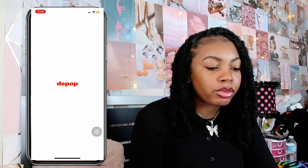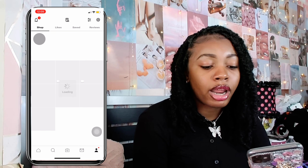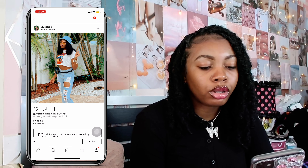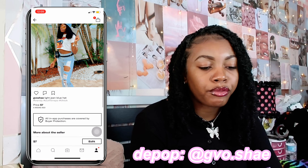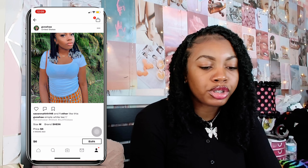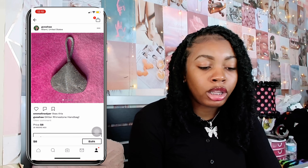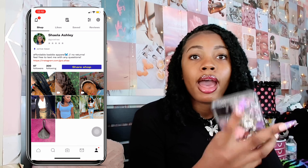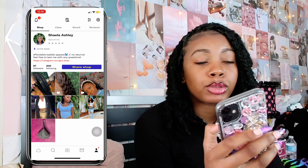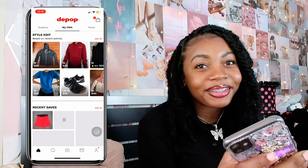Next up I have Depop. Depop is where I list clothing items that I don't use anymore and also shop from people I know, YouTubers, or whatever. Right now I have some pretty cute clothes on sale — some light blue jeans and a cute top, both from Shein. I also have wigs on here as well — I sell my refurbished wigs. If you guys want to shop my Depop, it'll be linked down below.